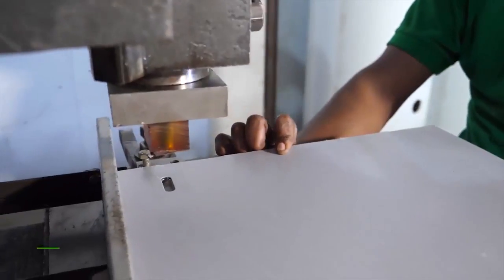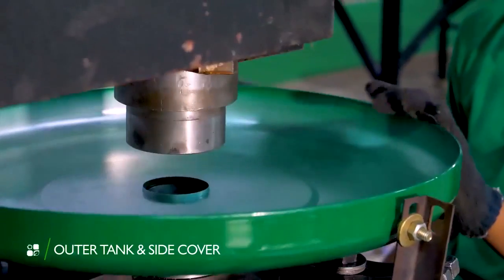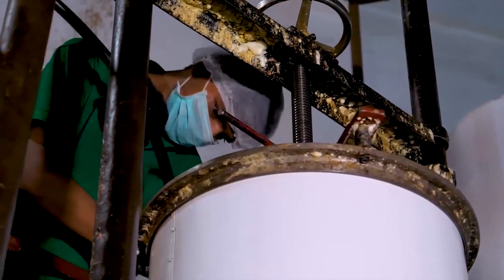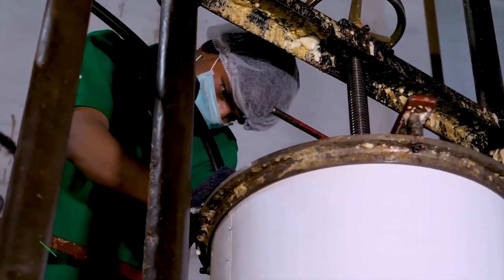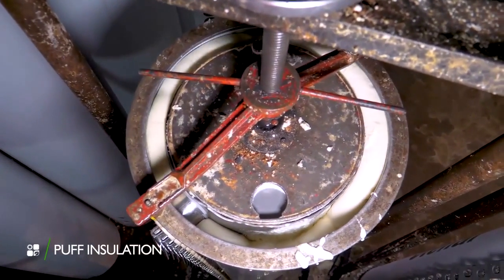The next step is to prepare the outer tank and side cover using high-end and precise equipment. Tanks are then insulated with the help of a high-density PUF machine.